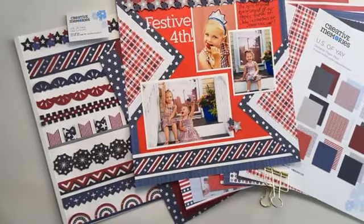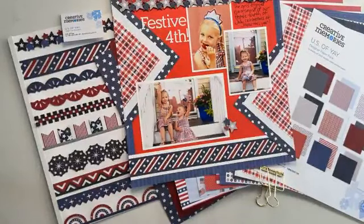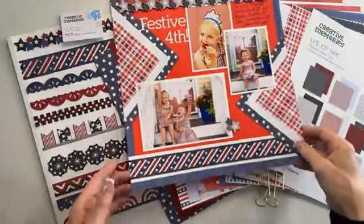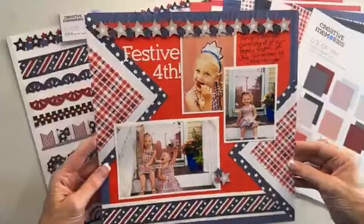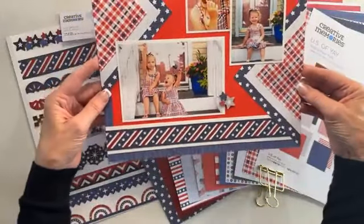Hello, Creative Memories Advisors. This is Diane from Home Office. I am so excited today to share with you what's launching Monday. I have some samples, and I just thought I would hop on and find out what you are most excited about for Monday.